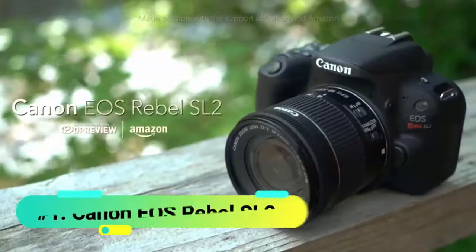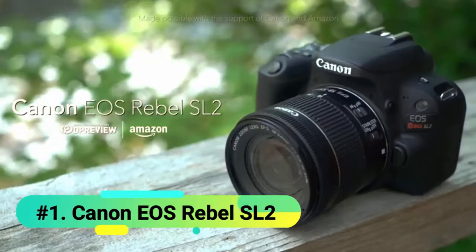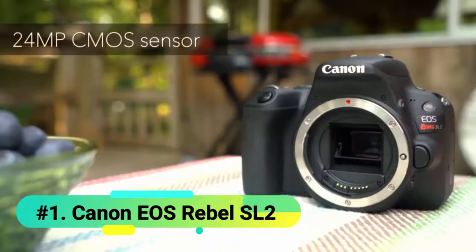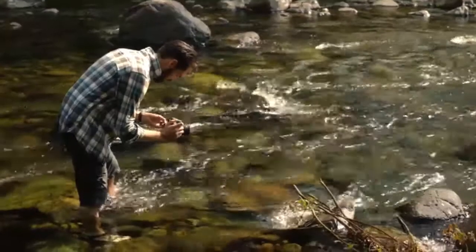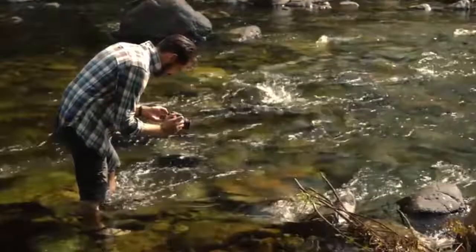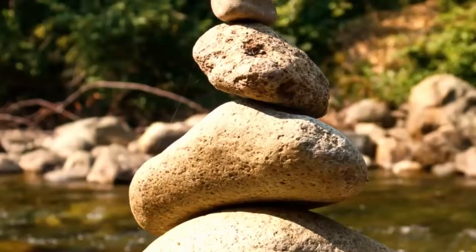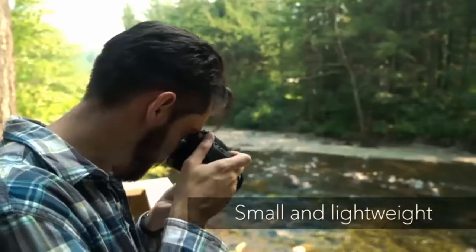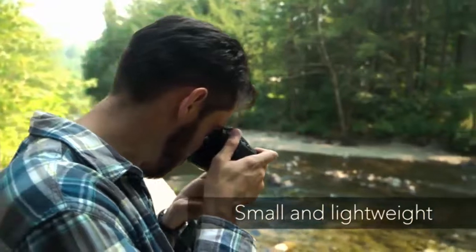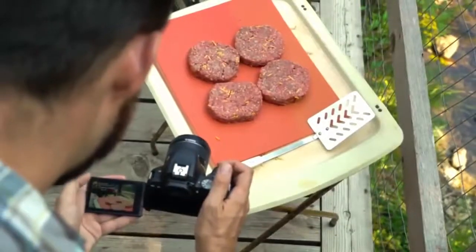At number 1 we have the Canon EOS Rebel SL2. If you've been hearing good things about Dual Pixel AF and want it in an affordable DSLR camera, then the Rebel SL2 would be your best bet, period. The body is considerably small compared to other DSLRs on the market, similar to the Rebel T7i, and it's considerably lightweight too, weighing in at just 1 pound. The Rebel SL2 is perfectly suitable for vlogging — not as light as a point-and-shoot, but not too heavy either.